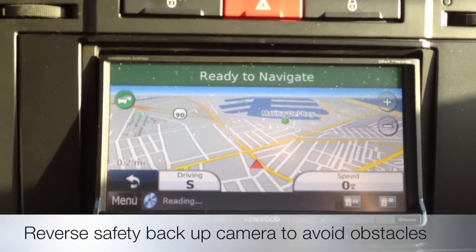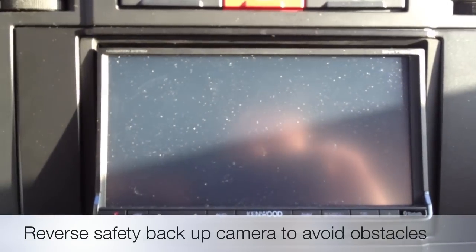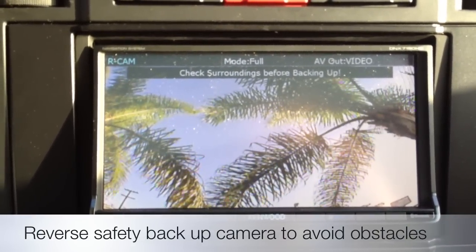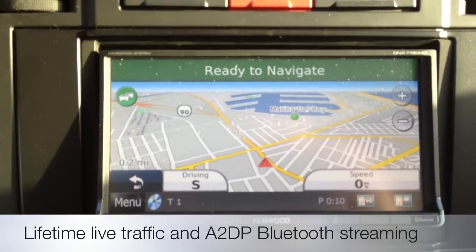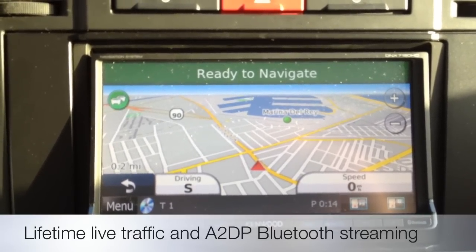Go ahead and close it up — it's fully motorized. When you pop the car into reverse, you'll get a backup picture of what's behind you. Right now we'll just see trees because my tailgate is open. But when you're back in drive or park, it goes back to your map screen. Major plus this year: built-in live traffic as well as A2DP streaming.